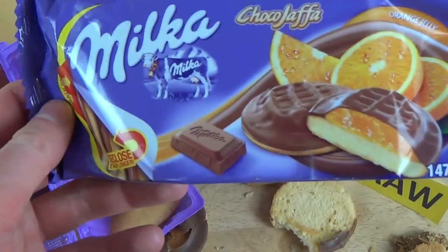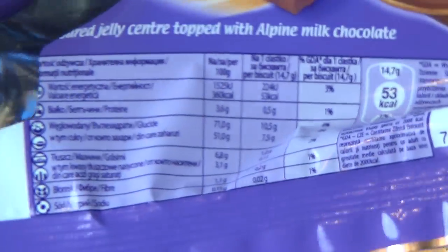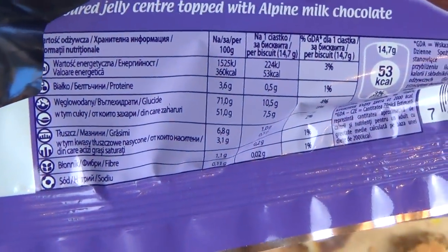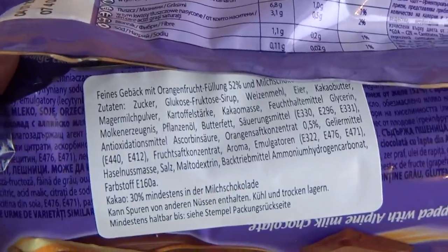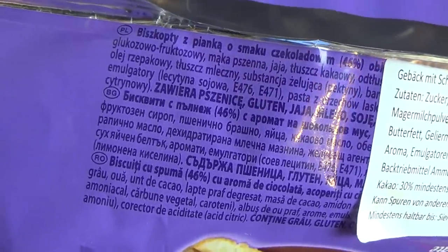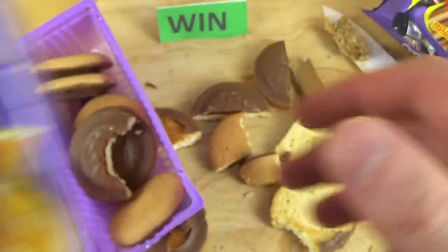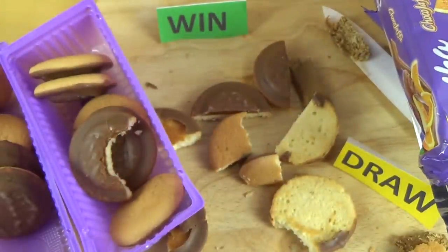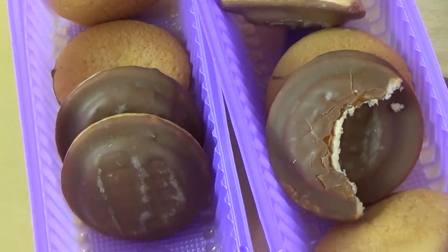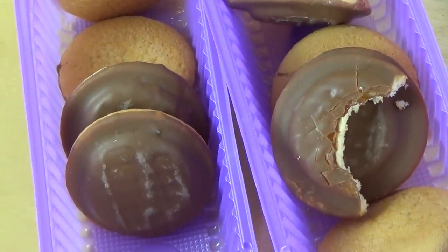Mehr gibt es eigentlich gar nicht zu sagen. Hier die Nährwertabelle. Mir fällt auf, dass es gar nicht auf Deutsch beschriftet ist — nur hier auf einem Sticker. Das kommt ursprünglich wohl aus Osteuropa, aus Polen oder so. Das wär's soweit — danke fürs Zusehen und bis zum nächsten Mal.